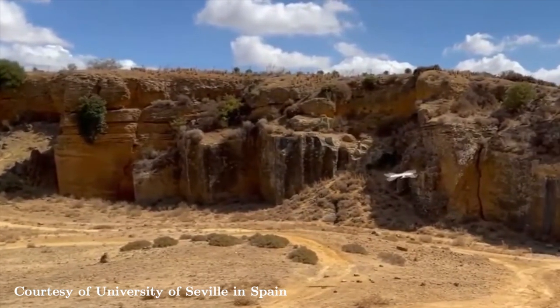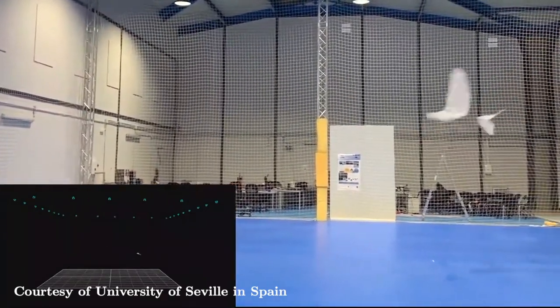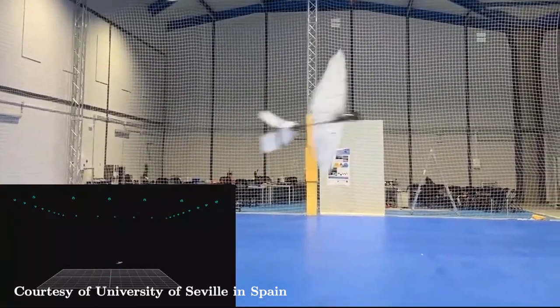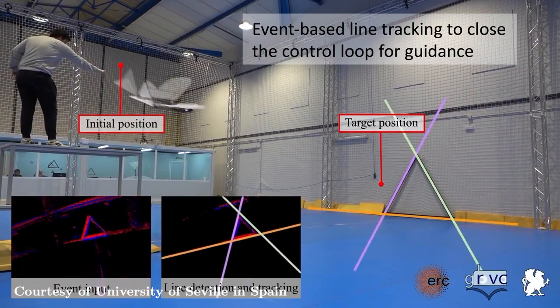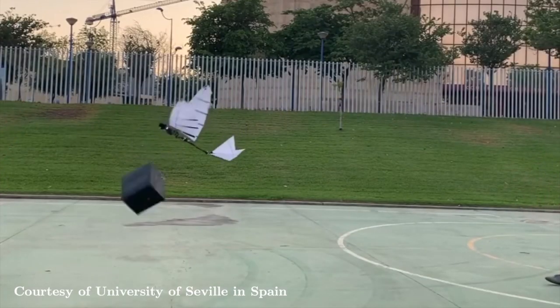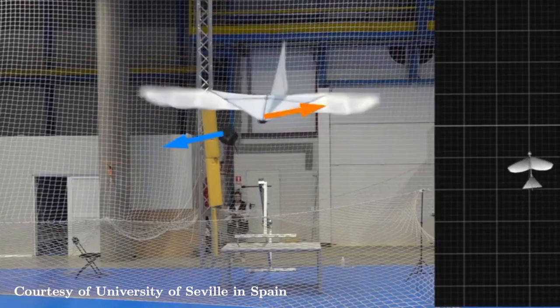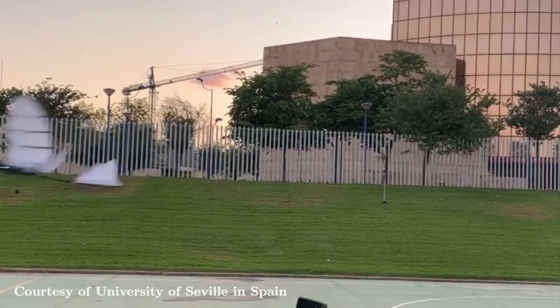These robots have onboard perception capabilities including object detection and tracking, robot localization, mapping, and image stabilization, as well as manipulation capabilities. The control system is based on kinematic, dynamic, and aerodynamic models with dynamic object avoidance, giving the robotic birds the ability to fly autonomously and perform cooperative tasks with others.